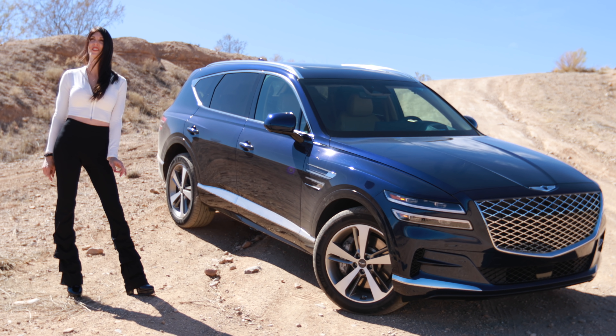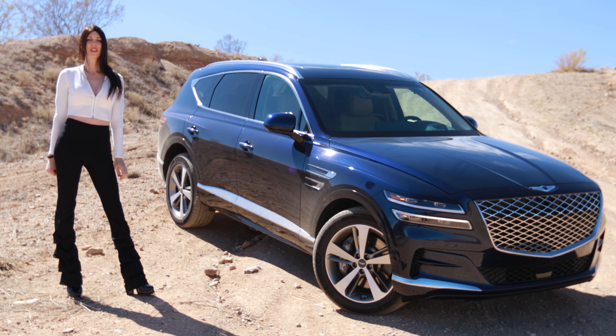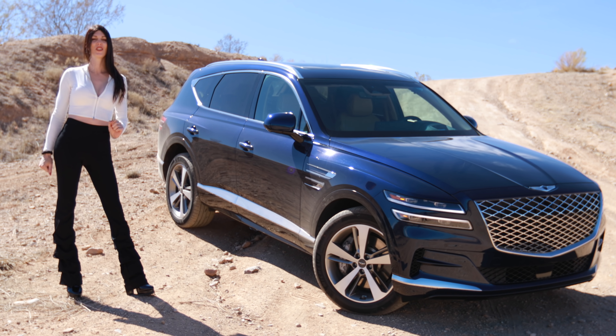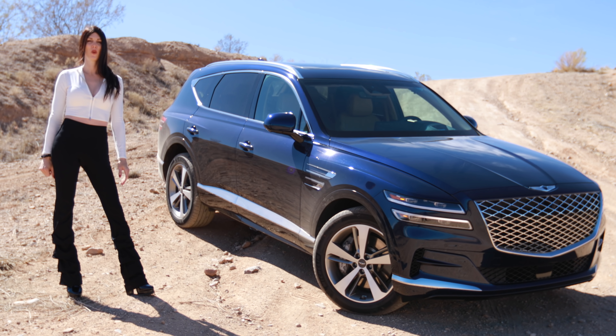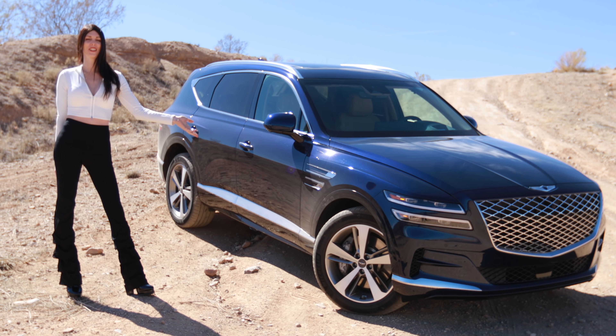If you've never seen my vehicle reviews before, I have multiple categories to rate and assess them. Starting with the Bean Score — a rating of one to five beans based on the gut feeling you get when you give it the beans. The Genesis GV80 is getting a rating of 1.5 beans. It doesn't feel as quick as it is on paper — it's just smooth, and I guess that's what you want in something like this. Next is the Meatball Score, a rating of one to five meatballs based on the vehicle's ability to tackle obstacles off-road. The GV80 is getting 1.5 meatballs.